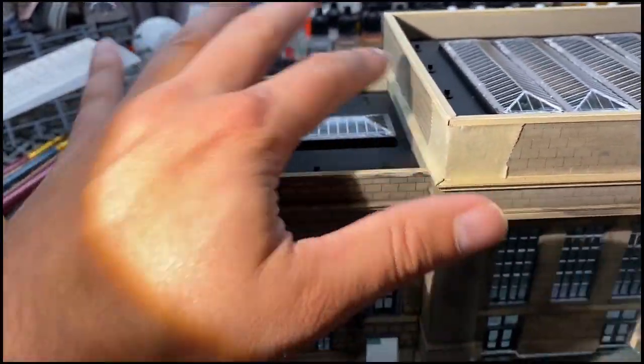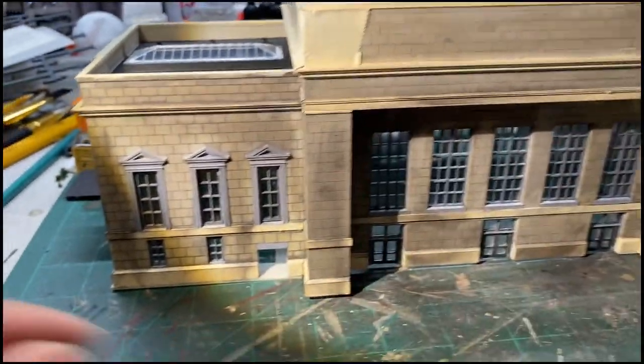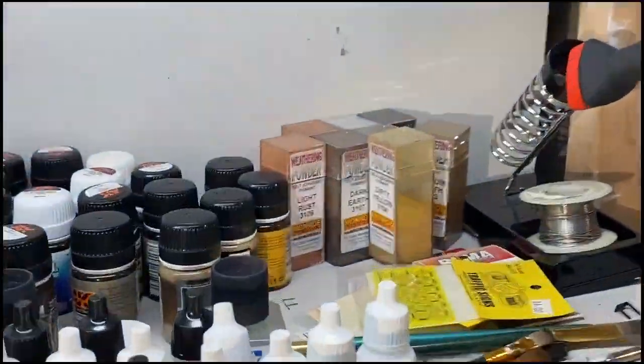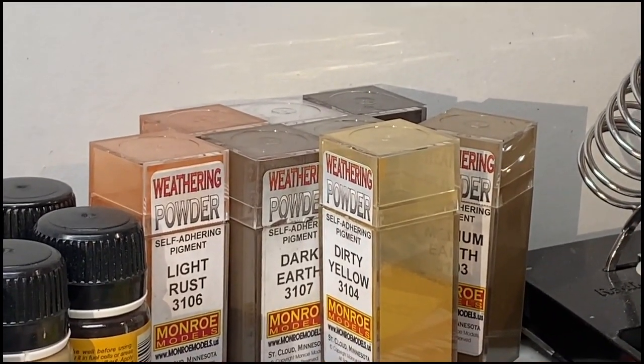I still have to add the roof fence — I haven't done that. It wasn't high on the priority; I wanted to see how the canopy was going to work first. Then, to get a chalky, powdery, dirty effect, I used the Monroe Colors: dark earth, dark gray, and chalk white. And that's how I got this look.